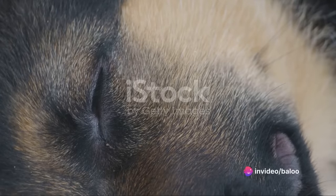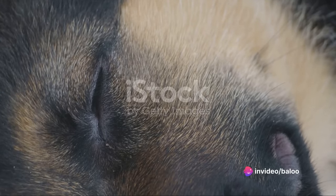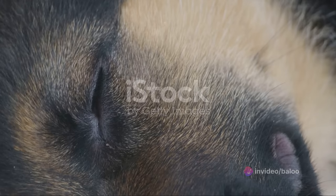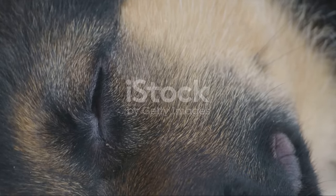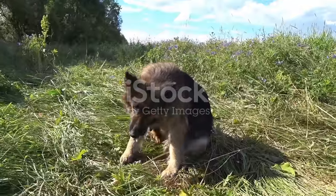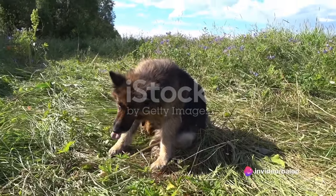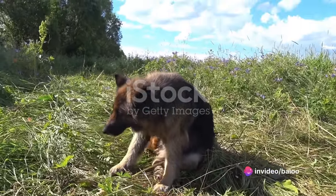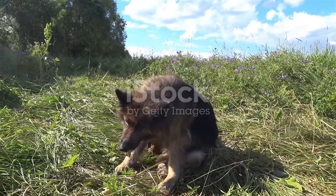Moving on, let's discuss pyoderma, a severe skin infection that can be quite distressing for your furry friend. Pyoderma refers to a bacterial infection affecting the skin. It can manifest as pustules, hair loss, itchiness, and redness, causing discomfort for your beloved pup. It's crucial to consult with your vet if you notice these symptoms, as treatment often involves antibiotics and medicated shampoos to alleviate the symptoms and fight the infection.